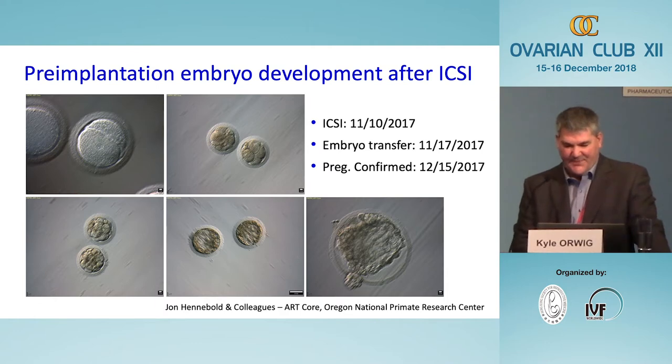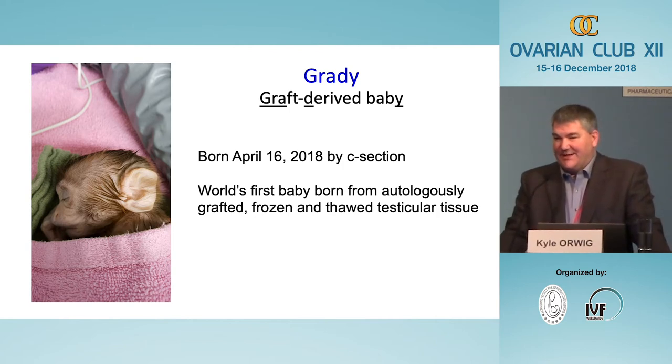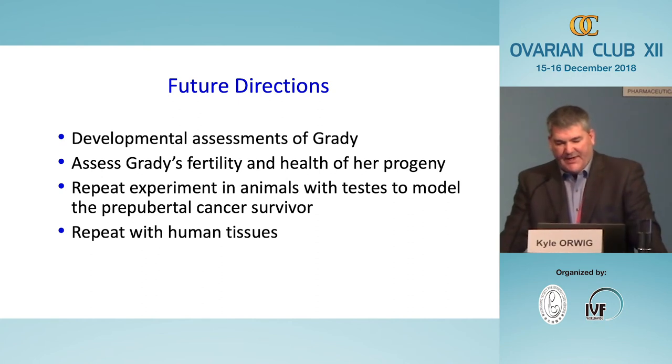The next question was whether those sperm were functional and could fertilize an egg. We sent sperm to our collaborators at the Oregon National Primate Research Center, who performed intracytoplasmic sperm injection. We obtained nice embryo development to the hatching blastocyst stage. An embryo transfer was done last November; pregnancy was confirmed by ultrasound a month later; and a follow-up ultrasound in January confirmed normal development. We scheduled a cesarean section for April 16th, and the result was a little baby girl named Grady — which stands for Graft-Derived Baby.